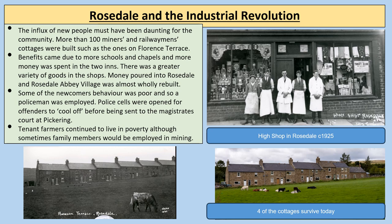Rosedale would have changed a lot during the Industrial Revolution. The influx of new people must have been daunting for the existing community. More than 100 miners' and railway men's cottages were built, such as those on Florence Terrace, four of which still survive today. Benefits came in the form of more schools and chapels and more money spent in the two inns in Rosedale Abbey. However, some newcomers' behaviour was poor, so a policeman was employed and police cells opened. Many tenant farmers continued to live in poverty, though sometimes family members were employed in mining.